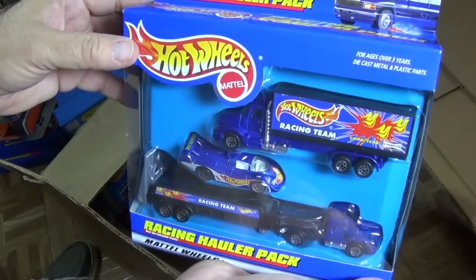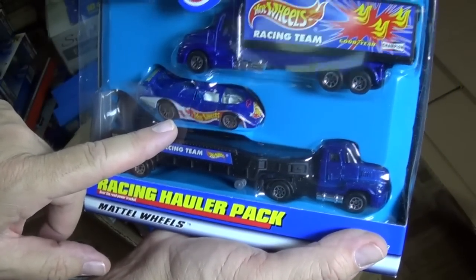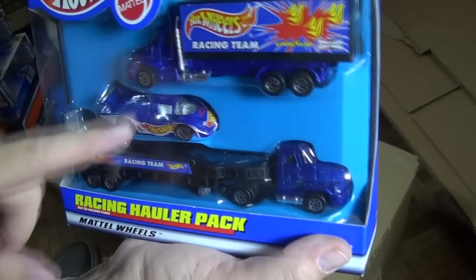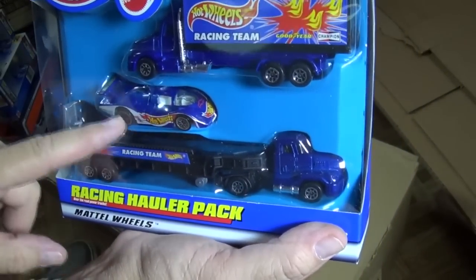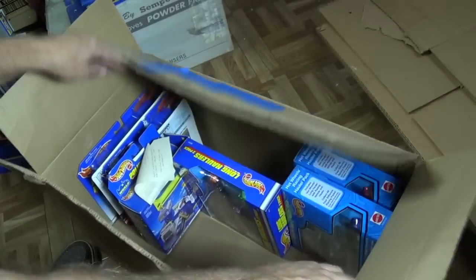I have a race team. This is a big collector segment. They were called race team back there, not racing team like it says here. But this coloration when it first started was called the race team series. So these were must-have castings as collectors back then.